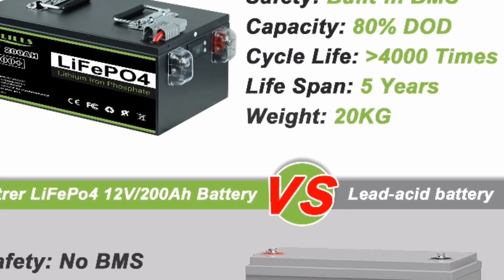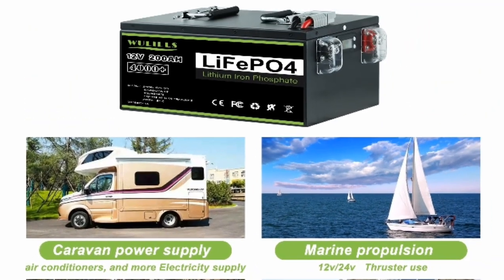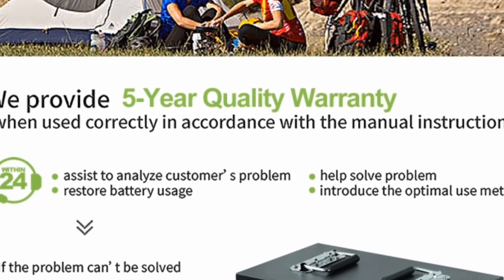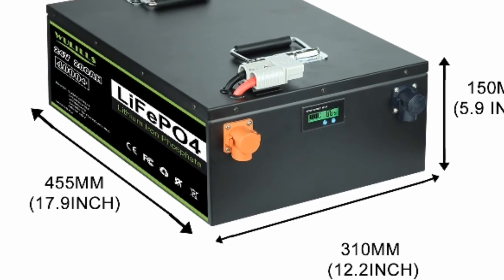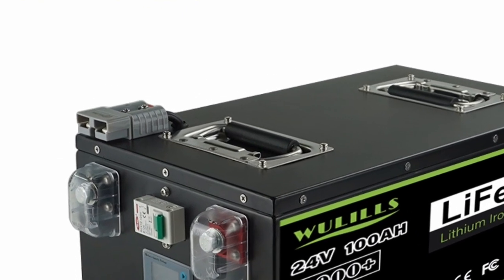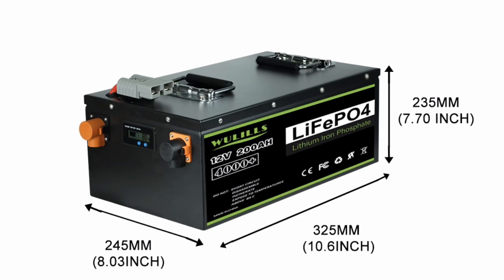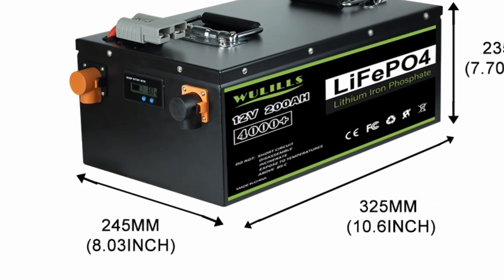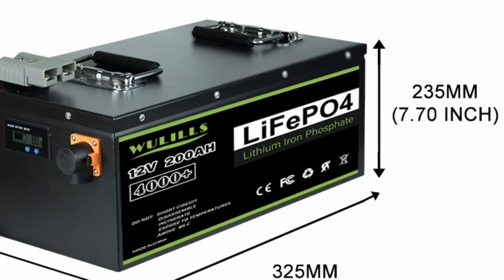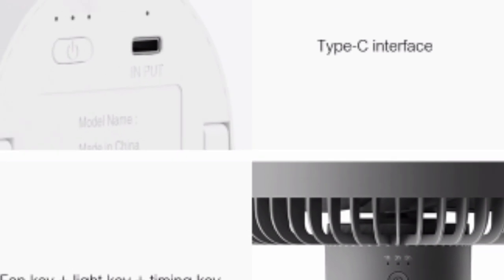3. Safety. LiFePO4 batteries are also safe, meaning they are less likely to catch fire or explode than other types of batteries. This makes them a good choice for applications where safety is important, such as homes and businesses. This battery has a built-in battery management system (BMS) that helps to protect the battery from overcharging, over-discharging, and overheating, helping to ensure the safety of the battery and the people who use it.